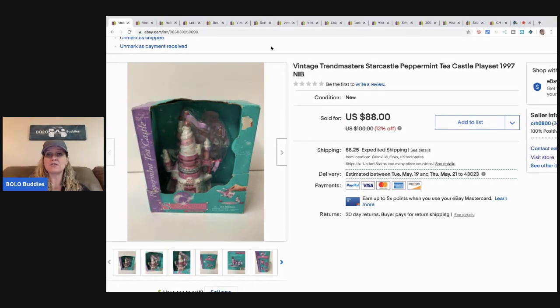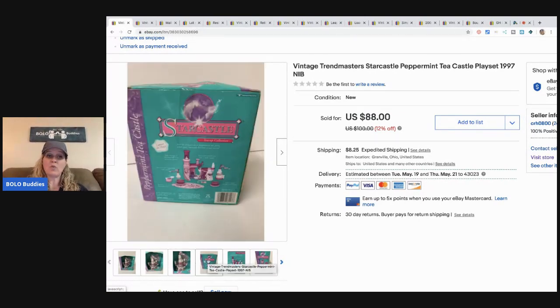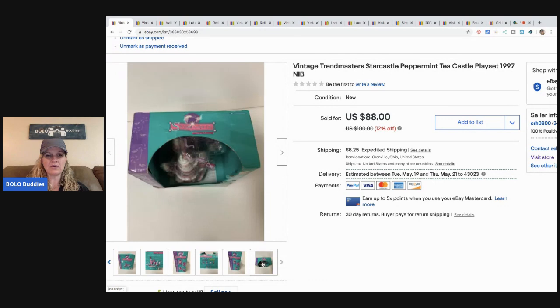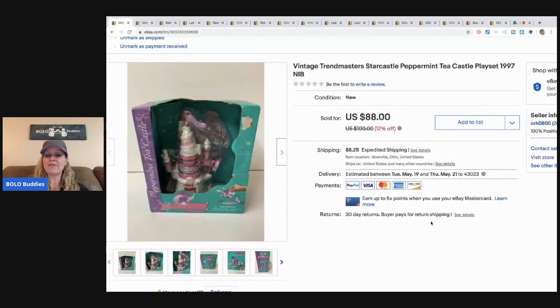This is a vintage Trendmaster Star Castle Peppermint Tea Castle playset. I picked this up at a garage sale for about three to five dollars as part of a bundle. I held onto this for a while because I knew it was special — it's kind of like a Polly Pocket but it's not. It has little figures and it's new old stock. The box has some damage, but I sold this for $75 and the buyer paid shipping.